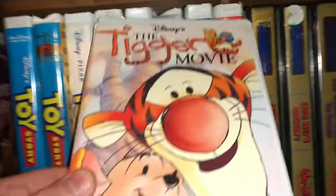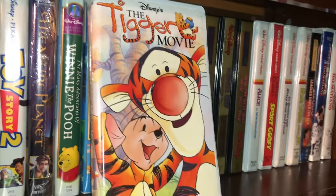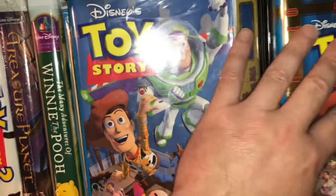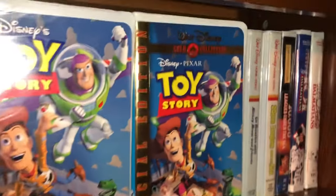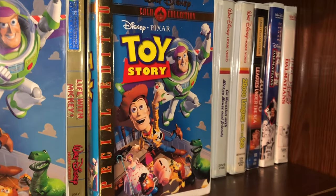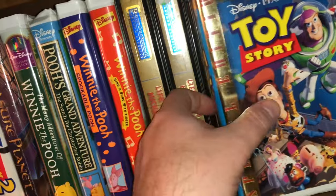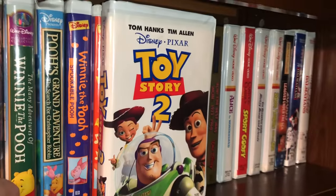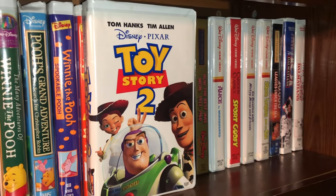We have some of the Winnie the Pooh franchise — the Tigger Movie, and I have more Winnie the Pooh coming up. I have a couple editions of Toy Story — the first printing on the left, and when it hit gold we have the gold collection special edition. Great movies, love them. And of course we have Toy Story 2 — these were the only two released on VHS; they never released three or four on VHS.